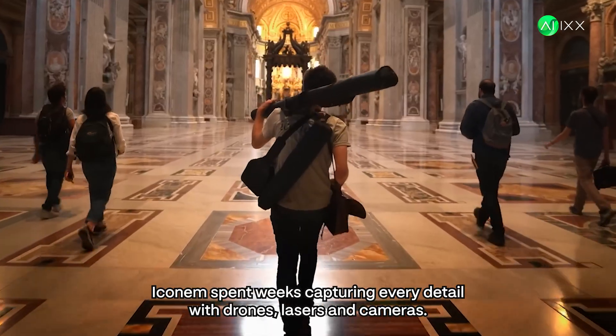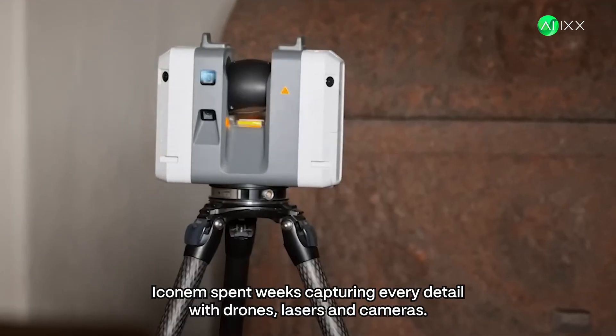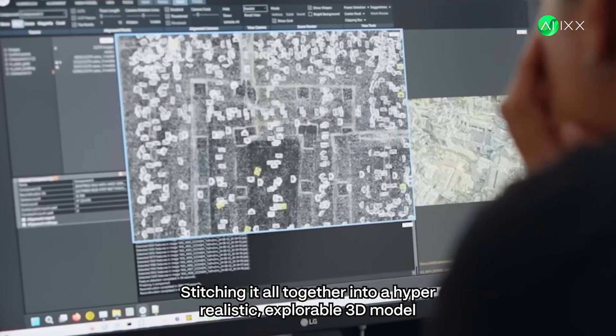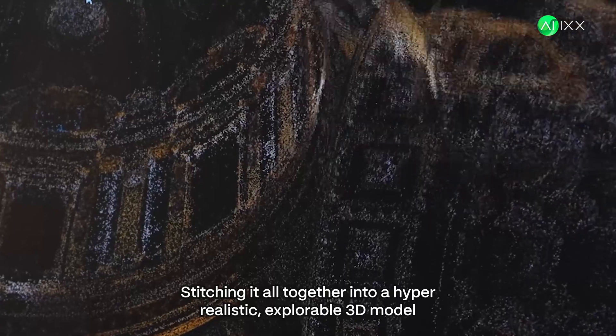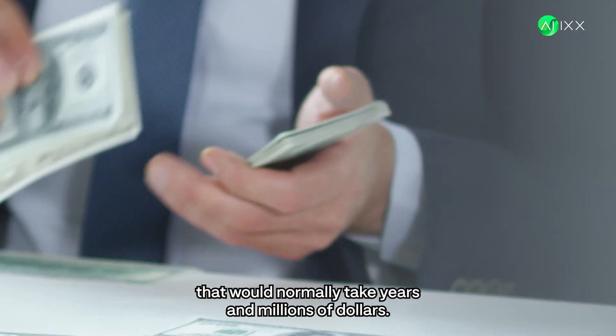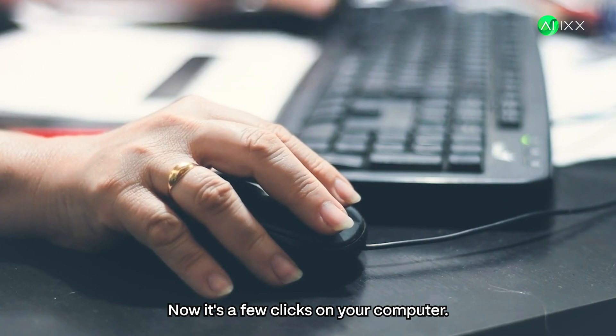Iconem spent weeks capturing every detail with drones, lasers, and cameras. Then Microsoft Azure took over, stitching it all together into a hyper-realistic, explorable 3D model. That would normally take years and millions of dollars. Now, it's a few clicks on your computer.